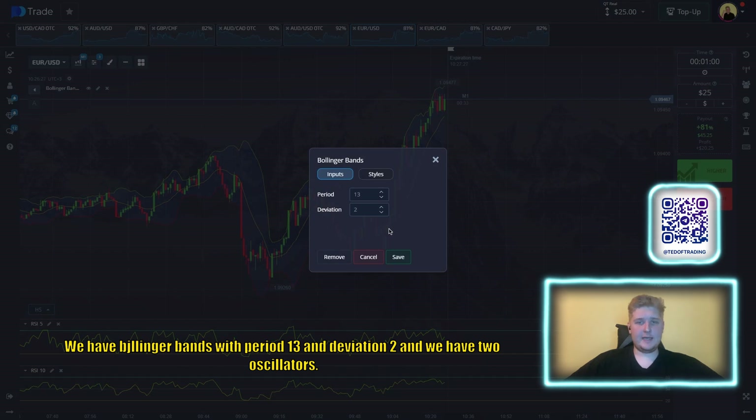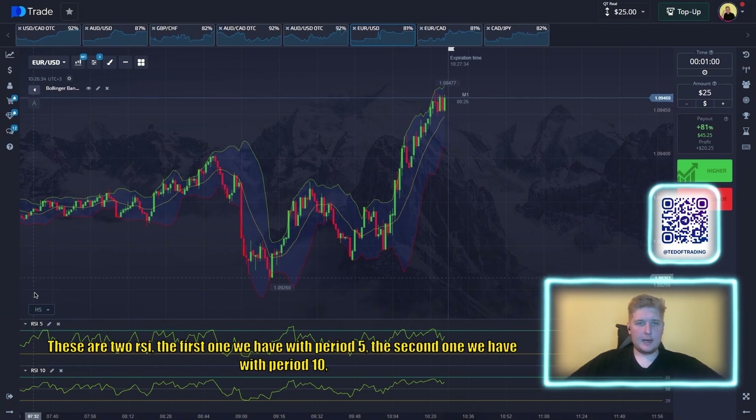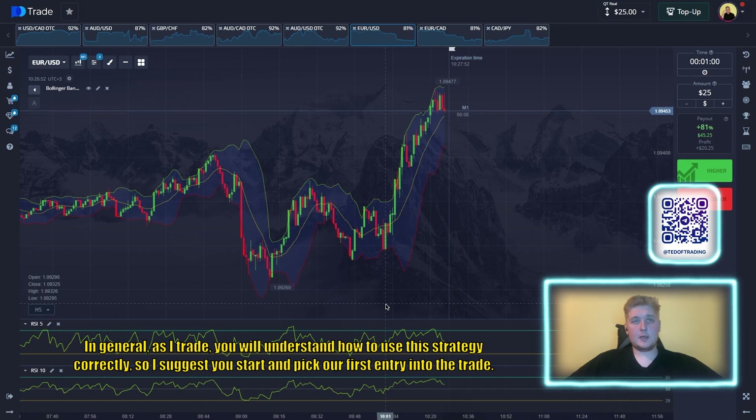We have two RSI oscillators: the first with period 5, the second with period 10. We have set the oversold and overbought zones at 20 and 80, and for the RSI period 10 we have a midline at 50. As a trader you will understand how to use this strategy correctly, so let's pick our first entry into the trade.